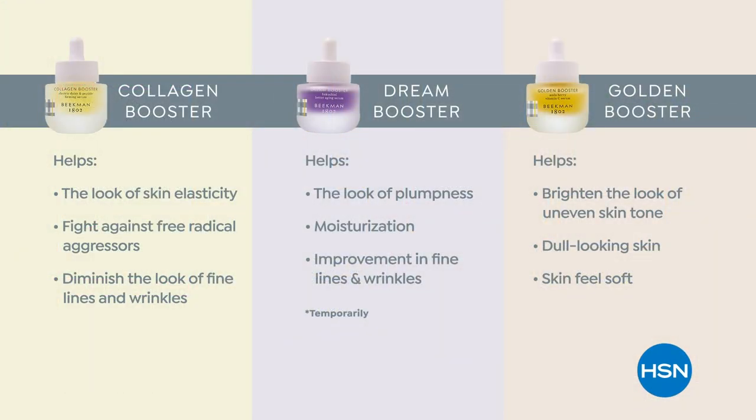If you're like Dr. Brent and you want to see it organized — here it is in a chart. Each one has a specific job for your skin. We're taking care of all the signs of aging — doing better aging. Collagen: it's going to help with the elasticity, the bounce, the juiciness to the skin. It's going to fight against radical aggressors and diminish lines and wrinkles — and we're legally allowed to say this, it's so good.